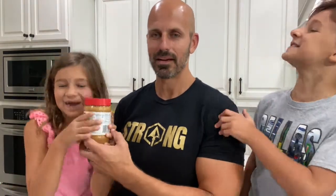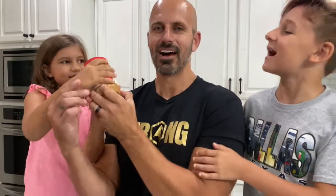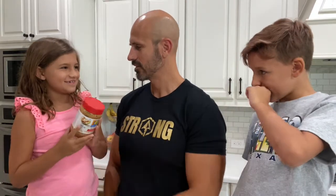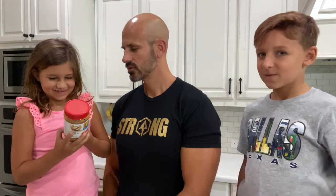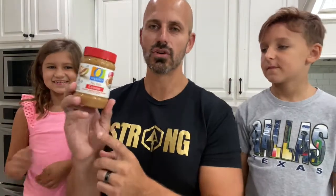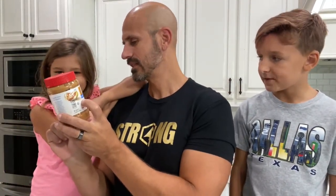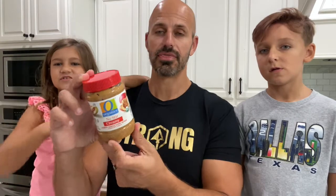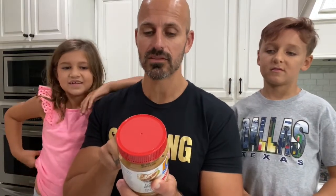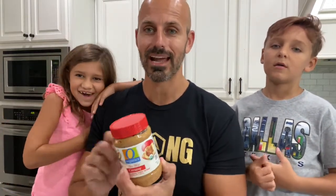Chloe's starting with peanut butter. Read the label — there are two grams of sugar per serving, and there are 16 servings in this jar. That means there are 32 grams of sugar in this peanut butter. Sugar should not be in here. Check the ingredients: roasted peanuts, palm oil, and then organic sugar. Don't let the word 'organic' on the front fool you.